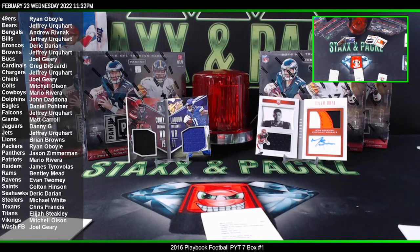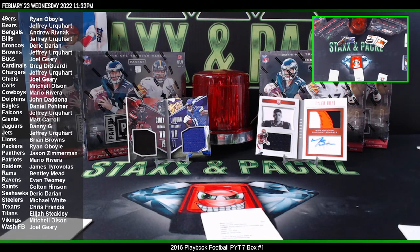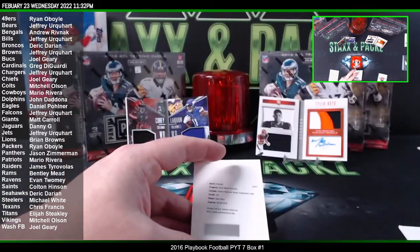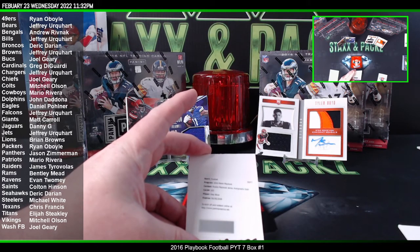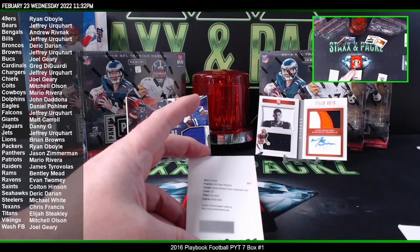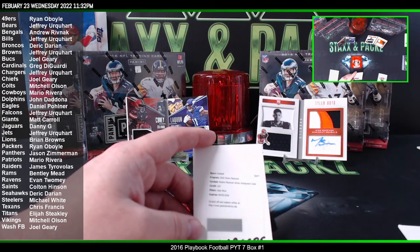What's that numbered out of? Joey Bosa, card number 103. I don't know what that's out of, but that's a low numbered parallel. Well, that sucks — it's a redemption. Next box.